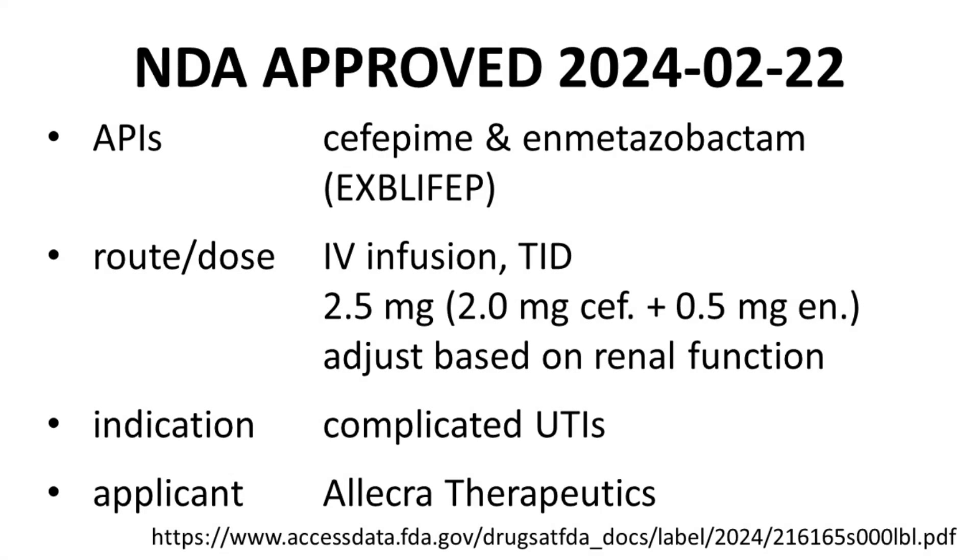Explefep was approved by the FDA on the 22nd of February in 2024. The active pharmaceutical ingredients are cefepime and enmetazobactam. Cefepime has been used in drugs in the past, but enmetazobactam is being approved for the first time with Explefep and is therefore considered to be an NCE, or new chemical entity. Explefep is the brand name, with non-proprietary names of cefepime and enmetazobactam.